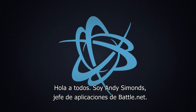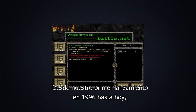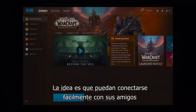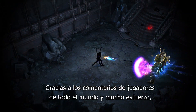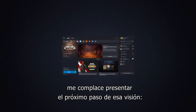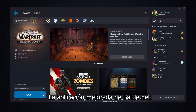Hi everyone, I'm Andy Simons, Head of Applications for Battle.net. From our first release back in 1996 to today, our vision for Battle.net hasn't changed. You should easily connect with your friends and get straight into your games without unnecessary steps. Thanks to feedback from players around the globe and tons of hard work, I'm happy to introduce the next step in that vision, the improved Battle.net app.